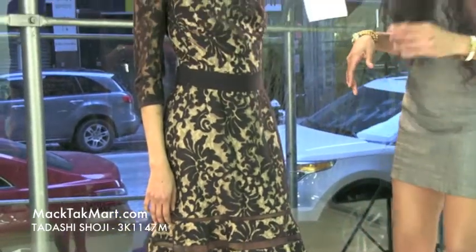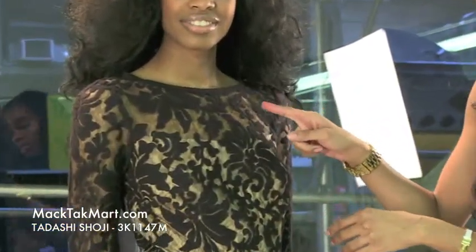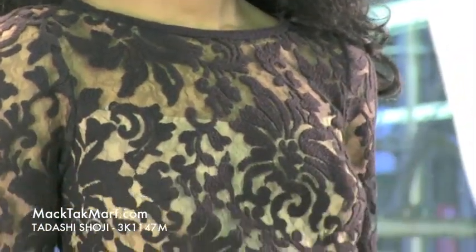This dress is so gorgeous, very dainty. It is embroidered lace all over throughout the dress and you can see the gorgeous designs and beautiful pattern and detail here with this black and cream underlay mesh.